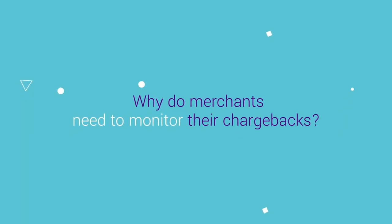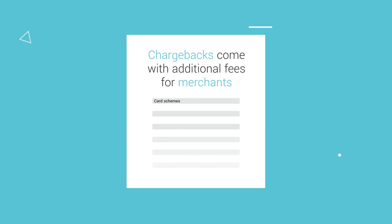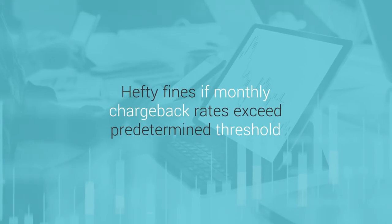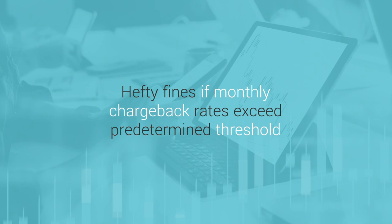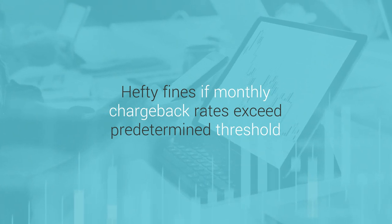Why do merchants need to monitor their chargebacks? A chargeback means that the merchant is faced with additional fees. Namely, these include fees imposed by the card schemes, chargeback management fees by the acquirer, or other administrative fees. Occasionally, merchants may face hefty fines if their monthly chargeback rates exceed a predetermined chargeback threshold.